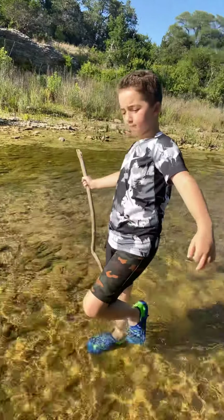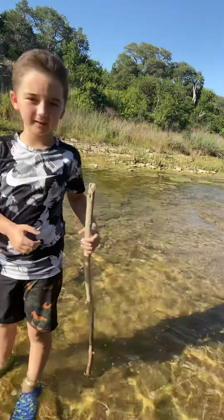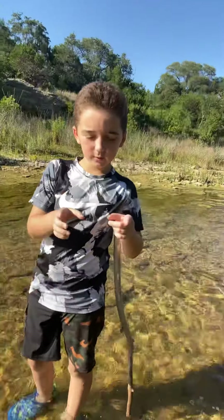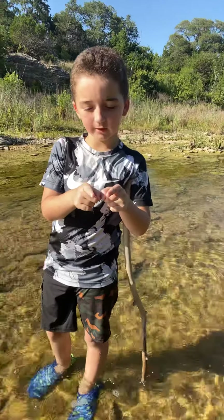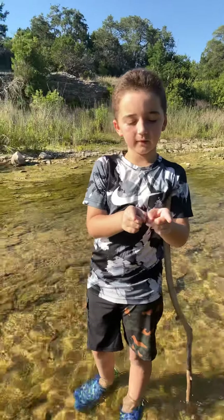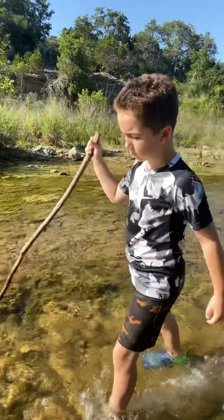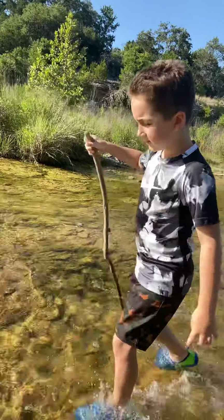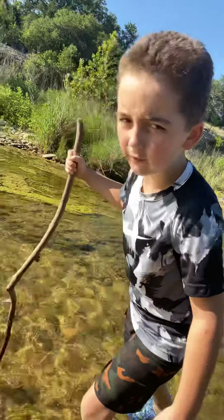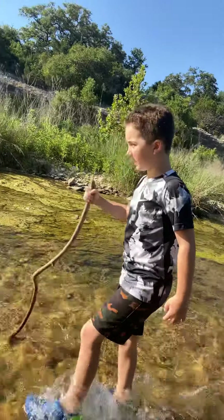My dad saw a crawfish earlier and he said it was about that big. Then we saw these little baby ones that are like that big, then we see these medium sized ones that are like that big. And there were ones with a blue tail — we're gonna go try and find those. We found a hole where there's like seven or eight of them in there, so we're gonna go try and catch one right now.